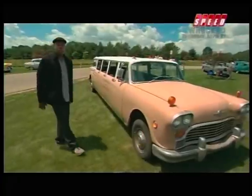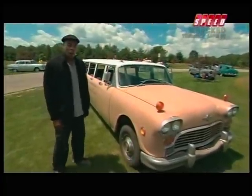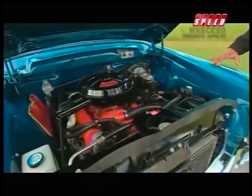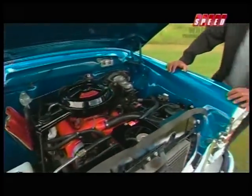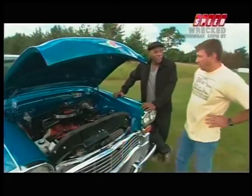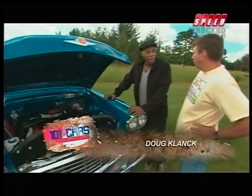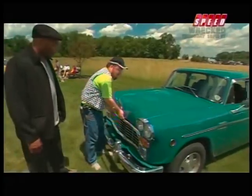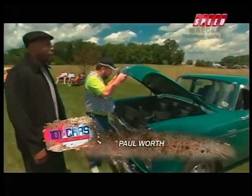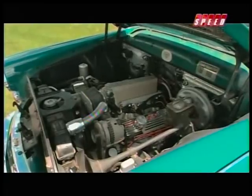You think these Checker guys aren't crazy? Here's an example of something gone horribly wrong. Now most Checkers had a straight six, and some had a V6. Doug, what do you have under the hood? A Chevy 350 V8. So this Checker hauls — 245 horsepower. How much horsepower you got going on here? 350. 350 horsepower in a Checker, right out of the box. Look at that. That is a motor.